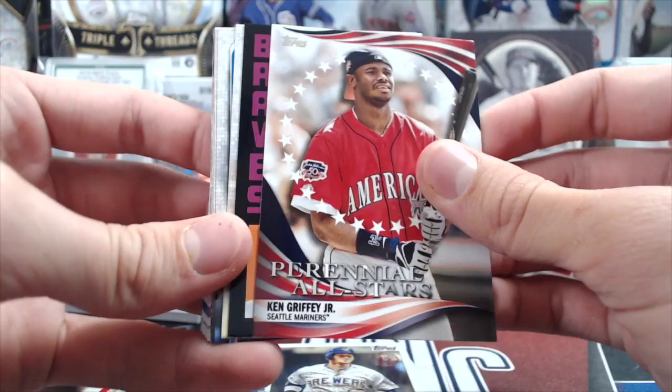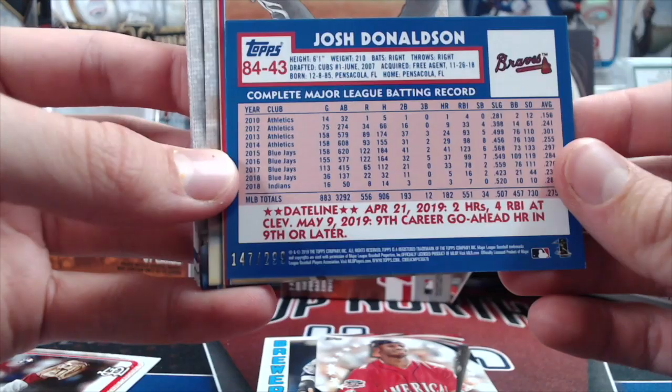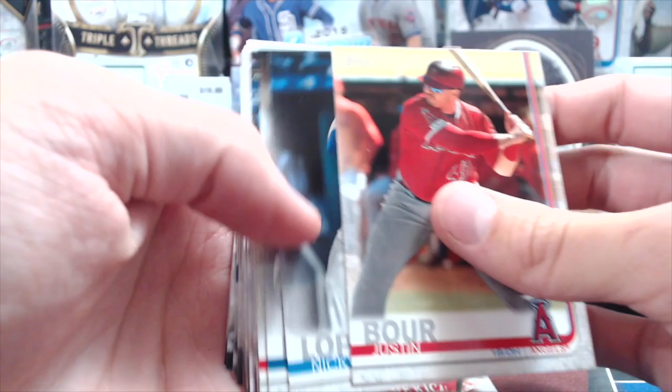Sometimes a couple — here we've got a Josh Donaldson black, and that's going to be numbered out of 299. That's a pretty tough pull. I have a jumbo case and we've probably got like one or two of those — hardly any of those are colored. So that's pretty decent.